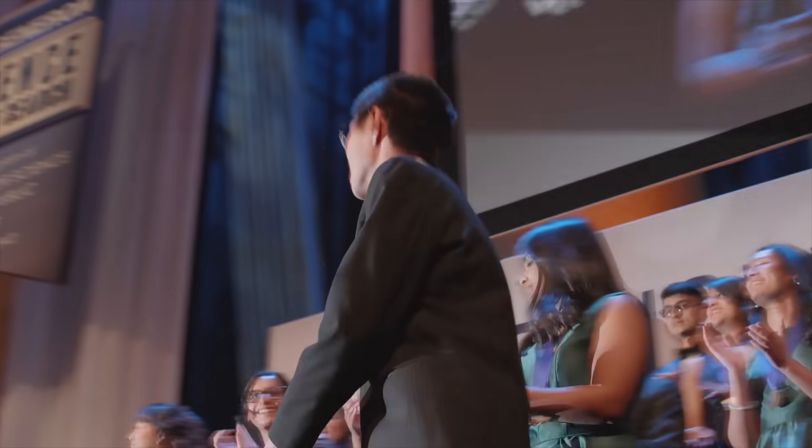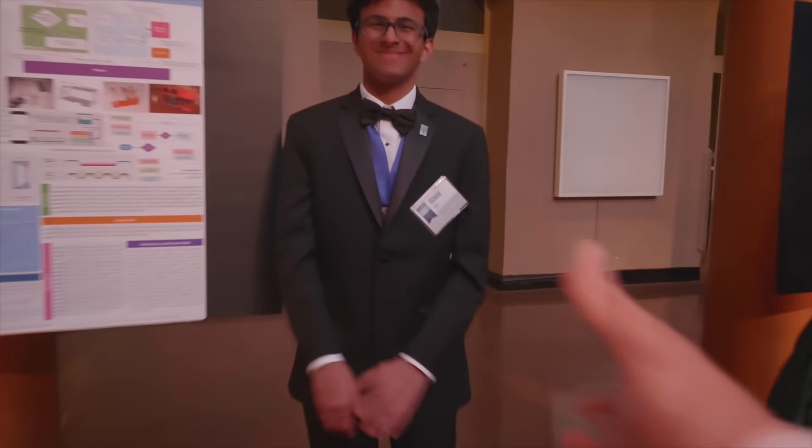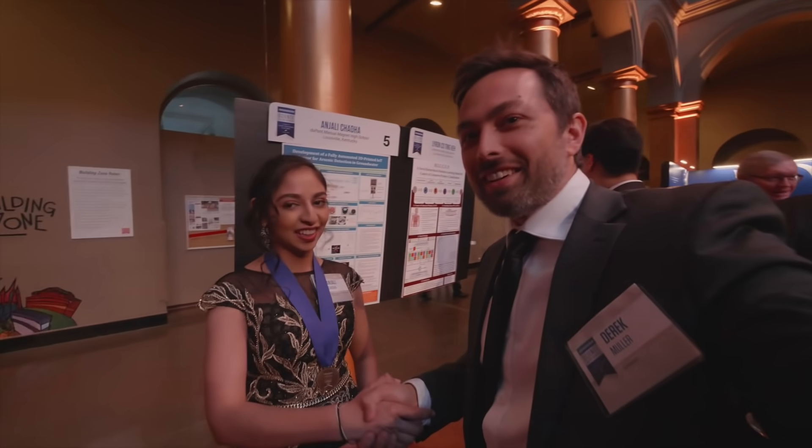They couldn't tell me who was going to win because not even they knew beforehand. That's because the students are judged not only on the strength of their projects, but also on interviews, where they are asked very challenging questions about a wide range of scientific topics. I selected three students to follow and find out more about their projects. Just to be clear, these were not the top three place winners — they are students I picked in advance. But it just so happened that I picked the winner. So, can you pick the winner? Let's meet the candidates.